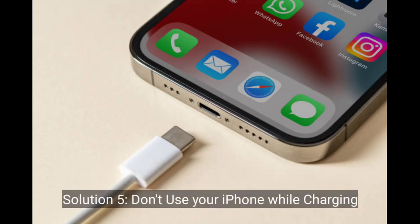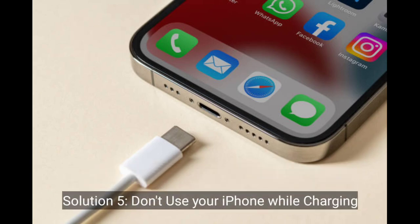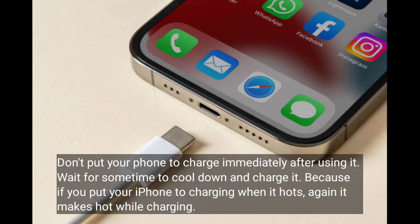Solution 5 is don't use your iPhone while charging. Don't put your iPhone to charge immediately after using it. Wait for some time to let it cool down before charging, because if you put your iPhone on charge when it's hot, it will continue to get hot while charging.